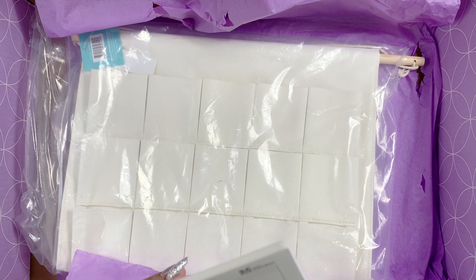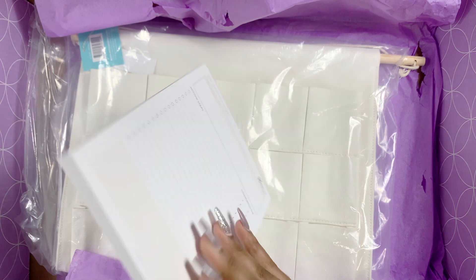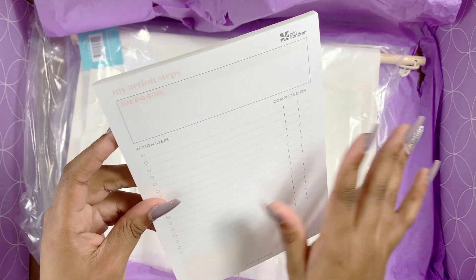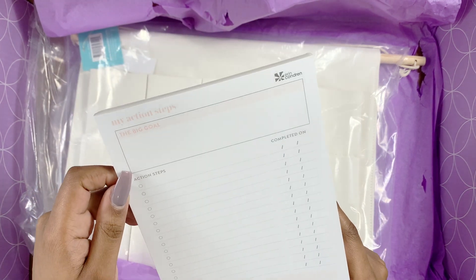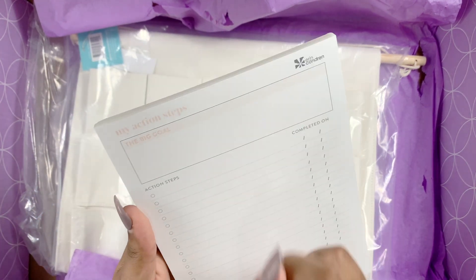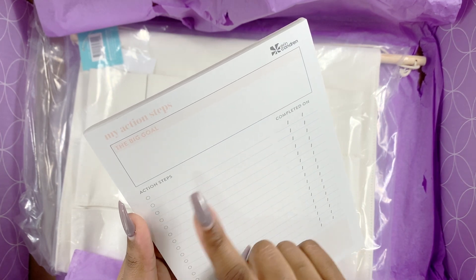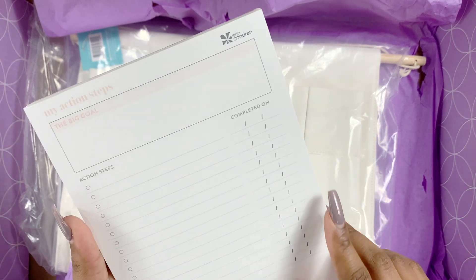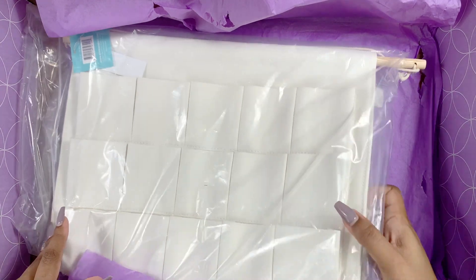Then we have 'My Action Steps' — just a little notepad. You have your big goal, action steps, and a completed-on section. For example: big goal — 'Start a shop'; action step — 'Get your Etsy shop open' or 'Set up your Etsy supplies'; then write down when you completed it. Really cute.